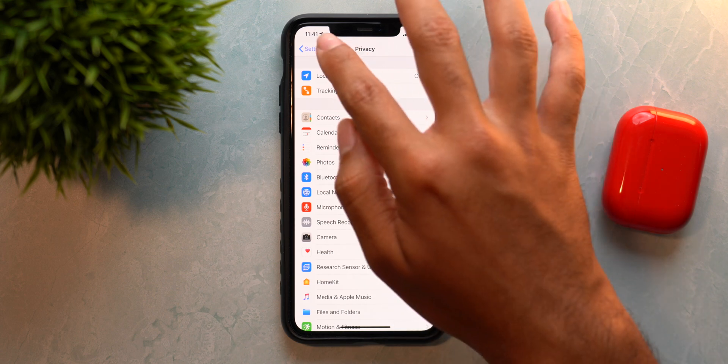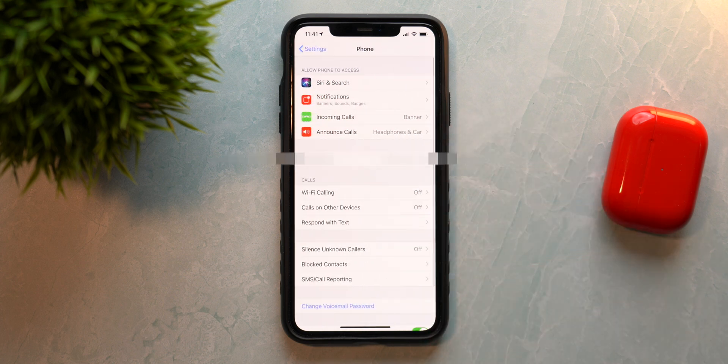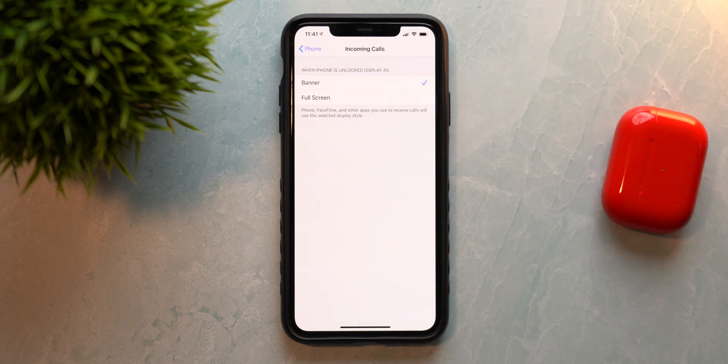If we go down to the Phone menu, we have options for incoming calls. You can now select what you want to show — some people like the full screen incoming calls, but I personally prefer the banner near the top. This option is also available in FaceTime, so you can set full screen for FaceTime and the banner for phone calls. You now have the option to go ahead and change that independently.